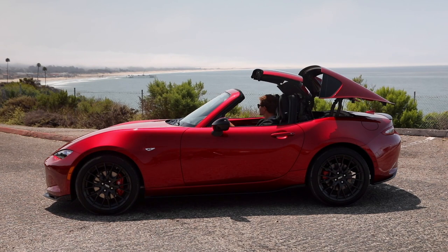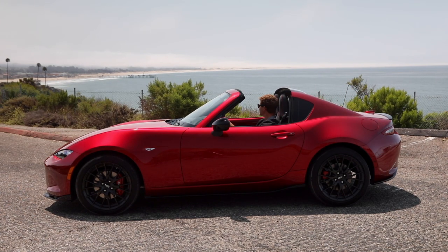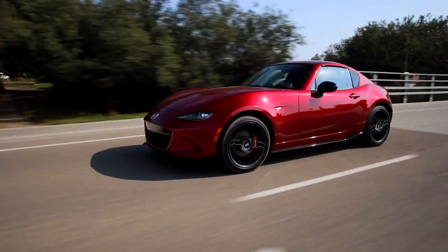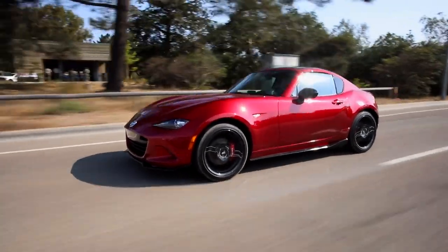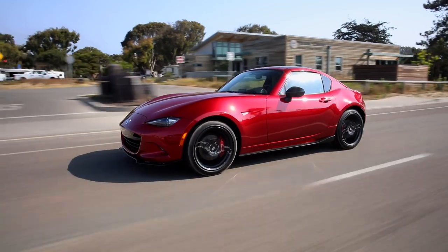On the other hand, the Mazda MX-5 RF features a power folding retractable hardtop that provides greater cockpit sound insulation and an added touch of luxury. While the soft top version is a pure sports car, the RF variant doubles as a grand touring roadster.